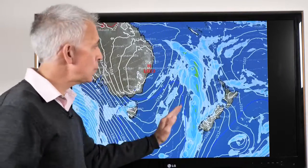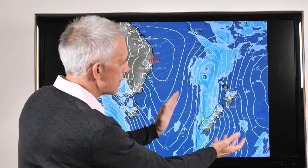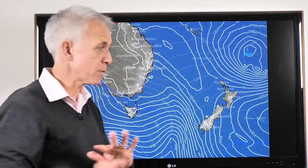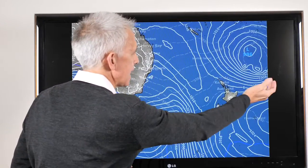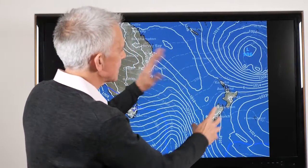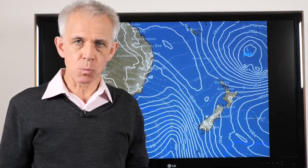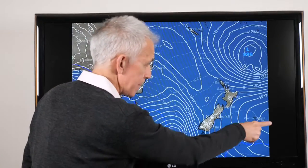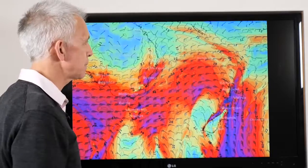Then Thursday, a new front comes in, but the highs are trying to squeeze the bottom of this system. As they do, this low will then cut off. This may change of course. By the end of the week it could sit there putting an easterly in, with spells of rain to the north of the country, whereas down south that second spell of wet weather coming in could fade away.